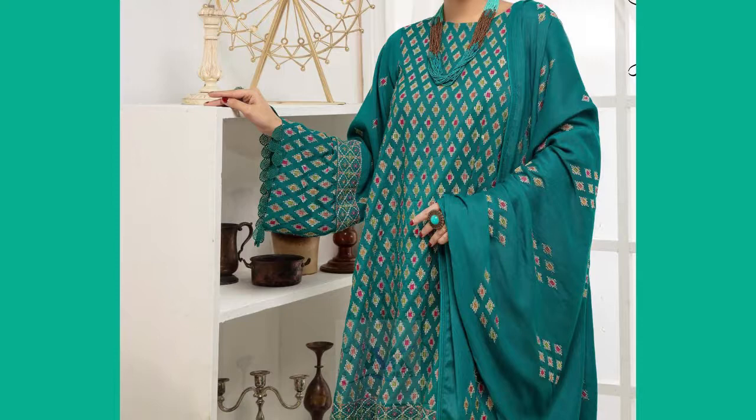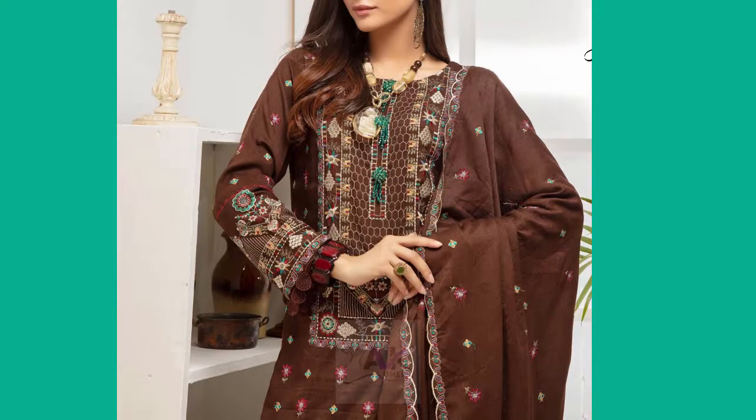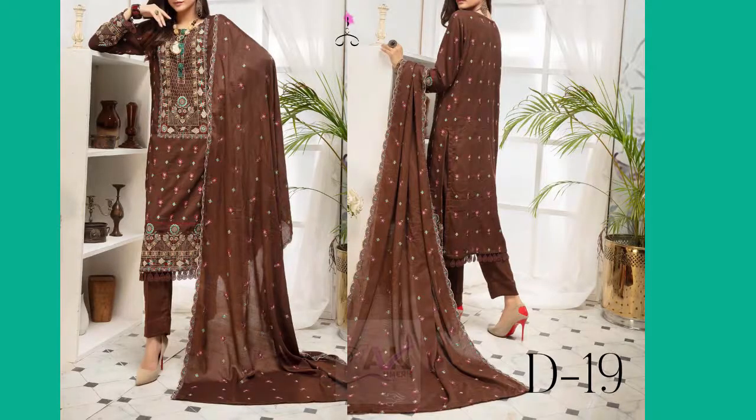The front and sleeves are very beautiful, and the back side is also visible as you can see. Alhamdulillah, this is an original Embroidered Peaches Leather Collection.